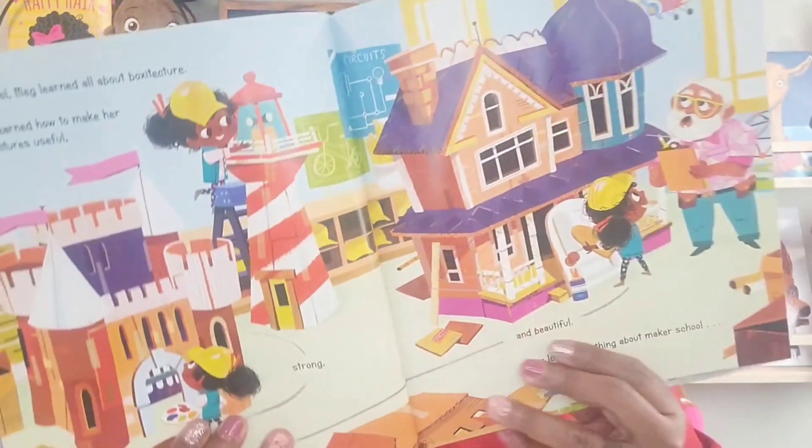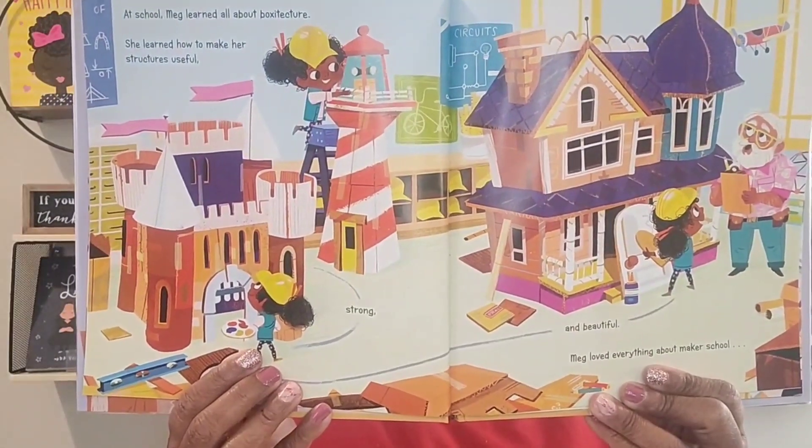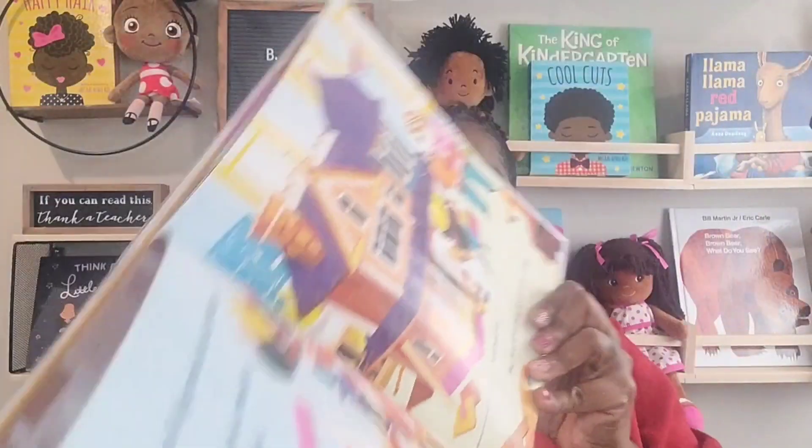At school, Meg learned all about box-of-tech. She learned how to make her structures useful and strong and beautiful. Meg learned everything about maker school — so she picked up all types of new skills at that prestigious school. Until Simone showed up.